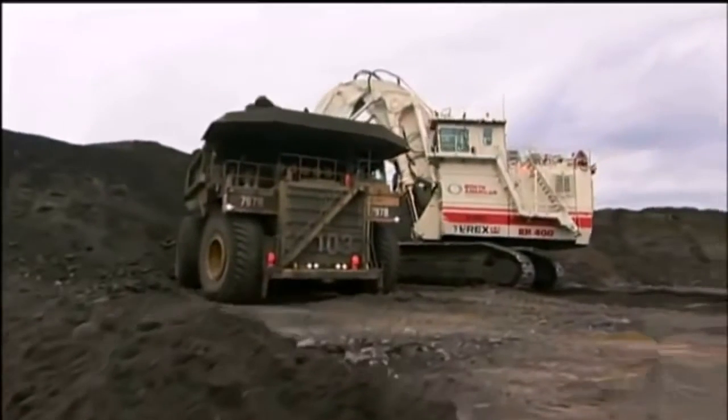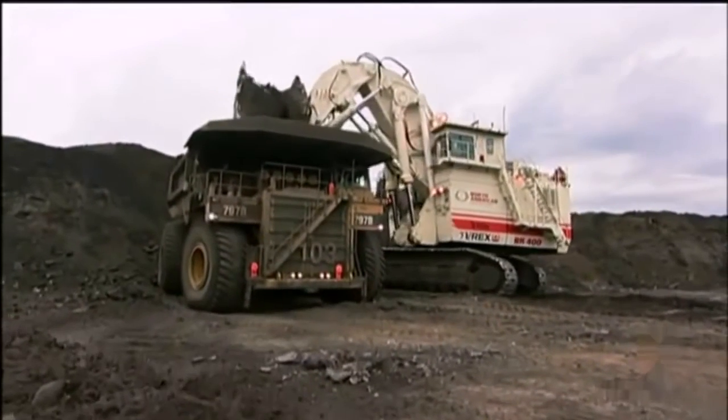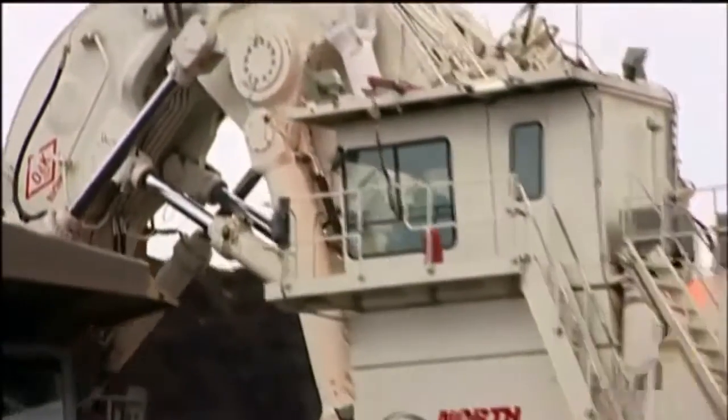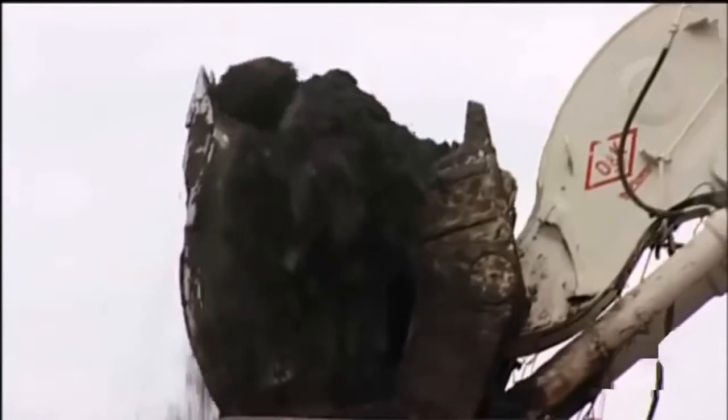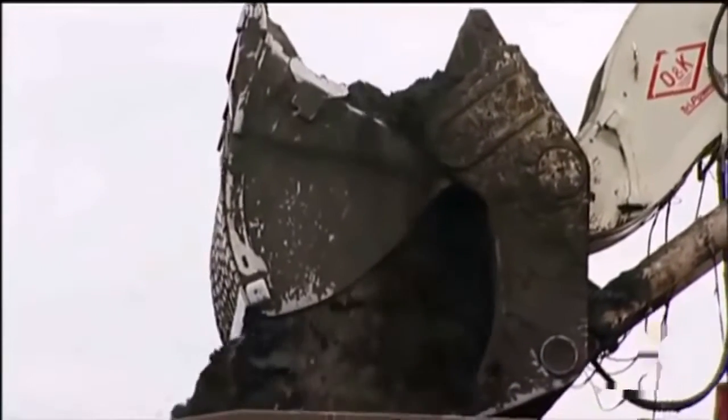Here is the Terex RH400 Hydraulic Excavator. It's the biggest machine of its type. Nobody else has built anything as big or as powerful as that. The Terex RH400 is a pioneer — it's pushed the boundaries of technology.